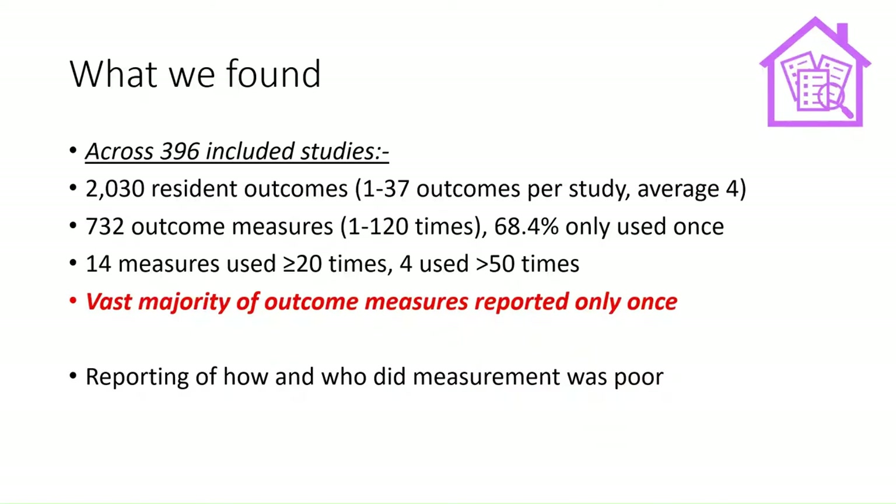Reporting of how and who conducted the measurements — whether by care home staff or by researchers — also proved to be a gap in the evidence.